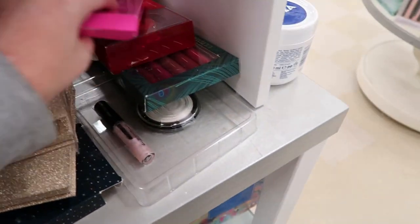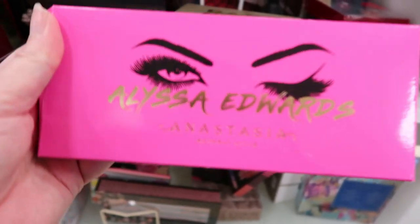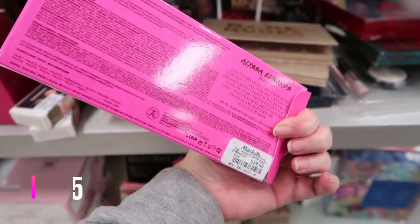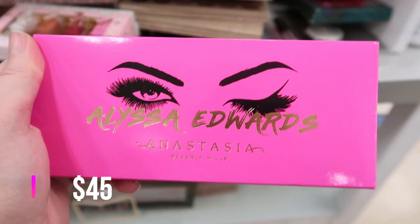Oh, oh, oh — Alyssa Edwards ABH palette! $19.99. First time I have spotted this.